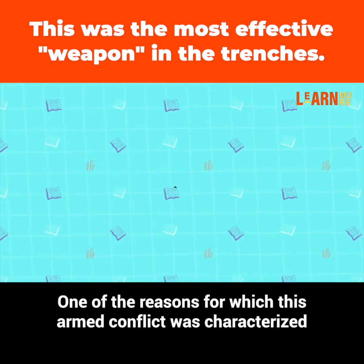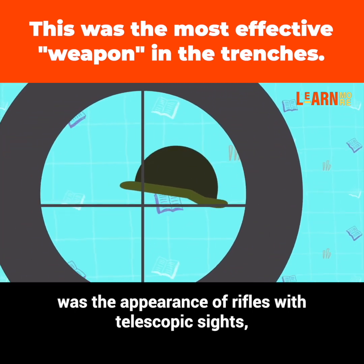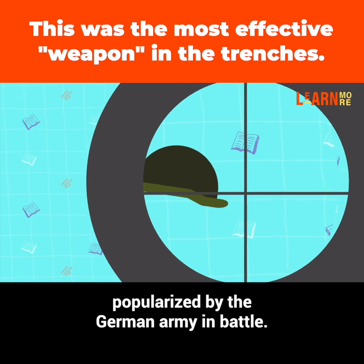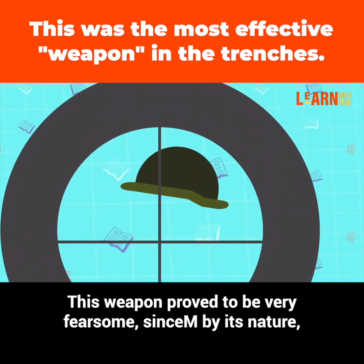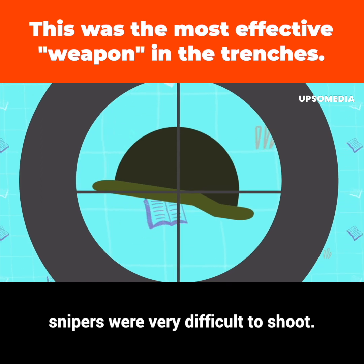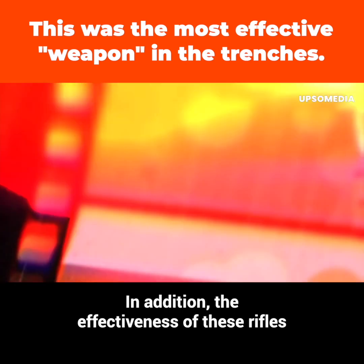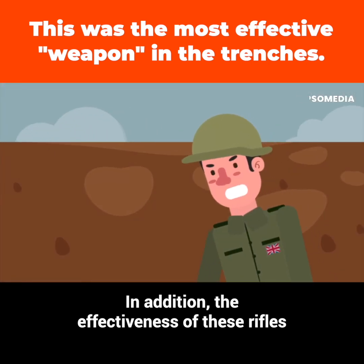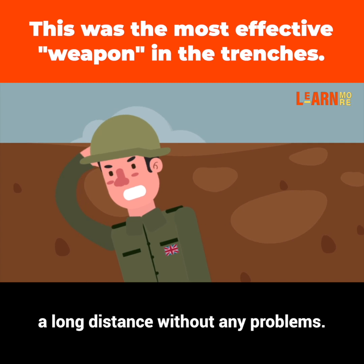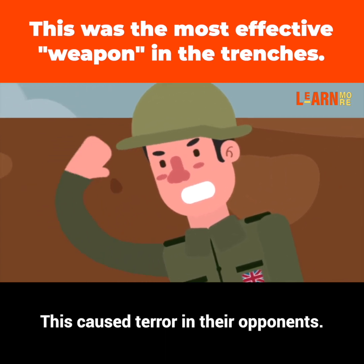One of the reasons for which this armed conflict was characterized was the appearance of rifles with telescopic sights, popularized by the German army in battle. This weapon proved to be very fearsome since, by its nature, snipers were very difficult to shoot. In addition, the effectiveness of these rifles was tremendous, as it was possible to hit an object at a long distance without any problems. This caused terror in their opponents.